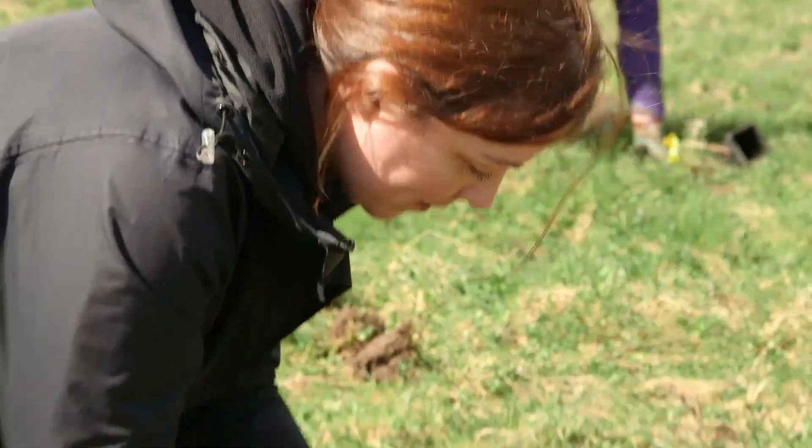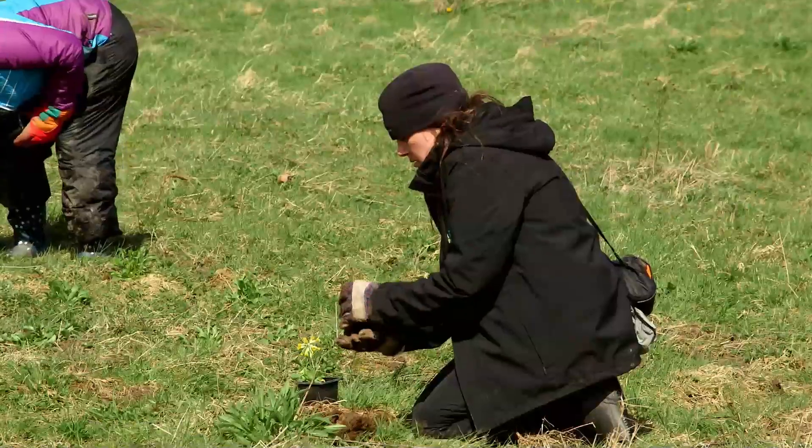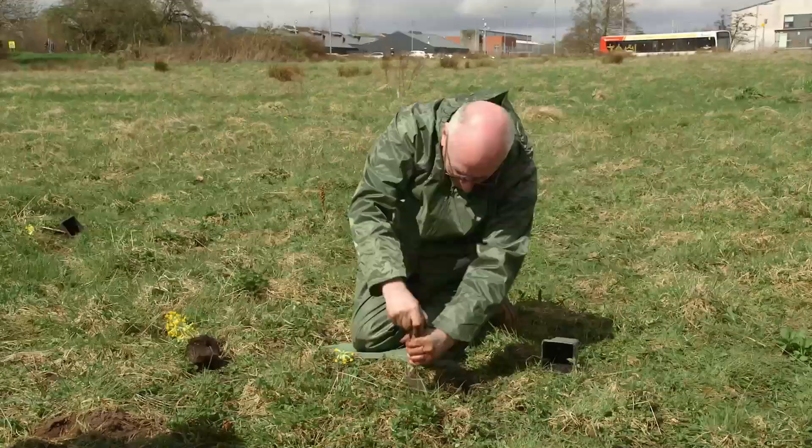And since spotting that first rat, the locals have taken the voles to heart, and volunteers work tirelessly to create and maintain these grassland habitats, benefiting both the voles and biodiversity.